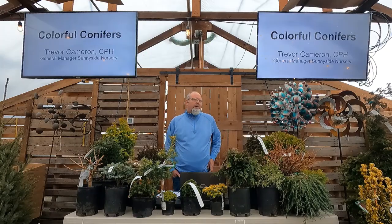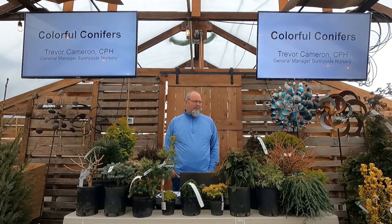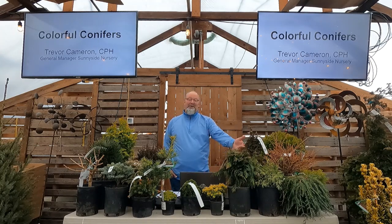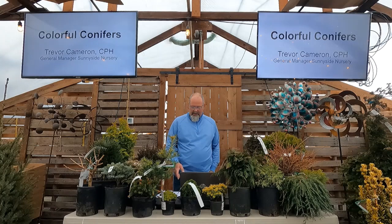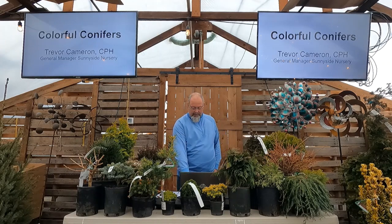Thanks for coming — I'm Trevor, general manager here. We're going to show a lot of pictures and I've got a few plants up here to show you too. I brought some things that maybe we can't get as much later in the season, including some stuff with cool winter color — things a lot of people look at and say 'why did you bring the dead plant in here?' but we call that chocolate in the nursery business.